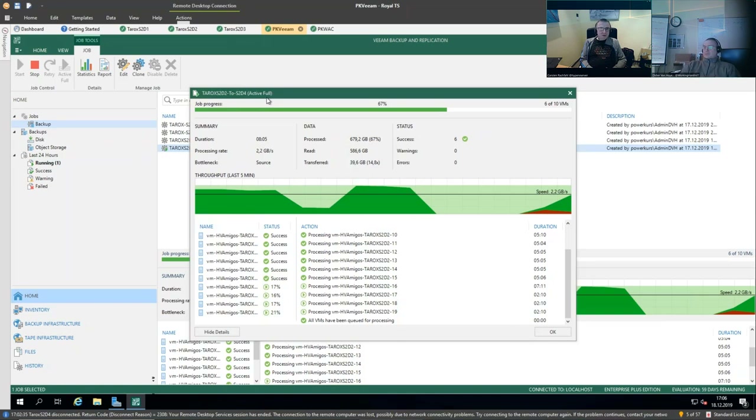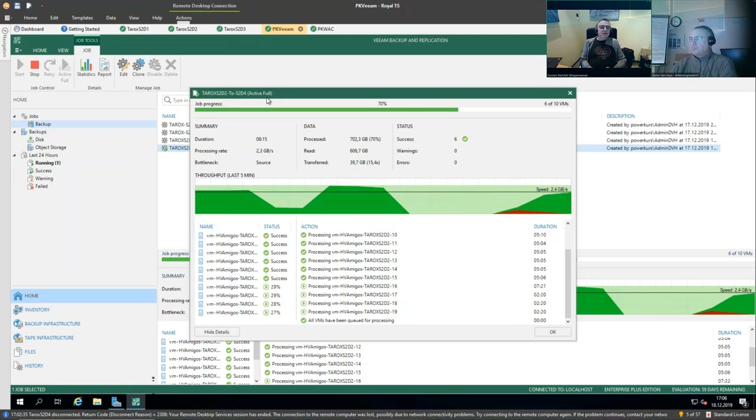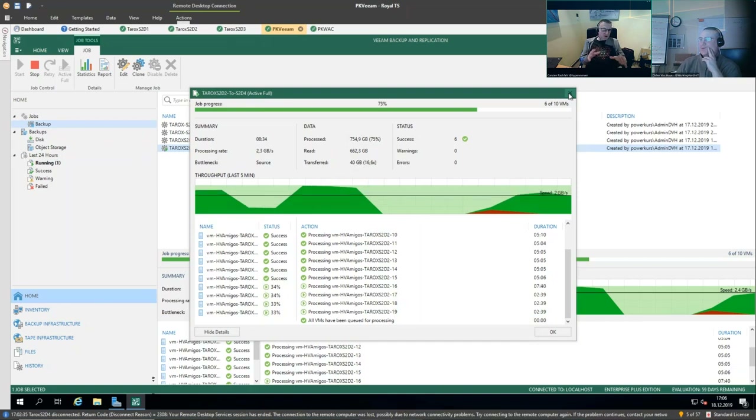The last job is running without an error. We saw an error in the other one. This has to be related to Veeam V10 — because with version 9.5 Update 4B, we didn't have that behavior. Now let's talk a bit about the setup, since we've shown the failover. You mentioned we use RDMA — let's show how you configure that.